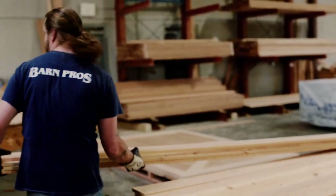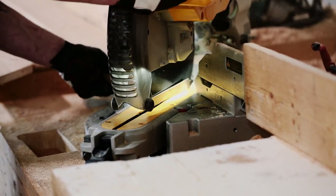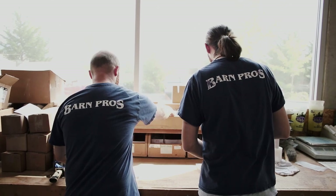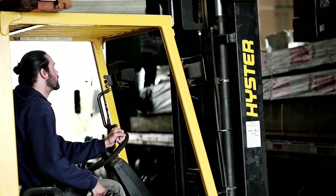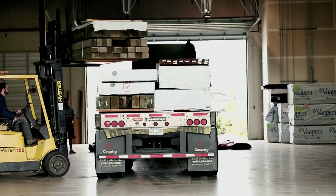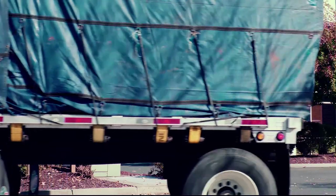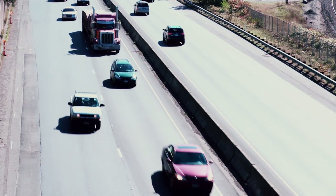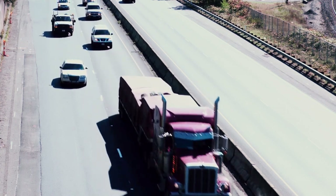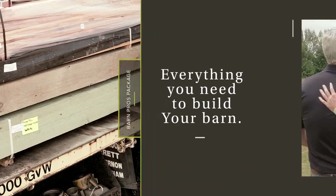Once processed at the lumber mill, your materials arrive at our shop where we systematically organize your package and pre-built components, reducing wasted materials and time spent in the field. Within six weeks, your kit is loaded onto a truck destined for your future doorstep. Our builder doesn't have to worry about costly overruns or shortages. Everything needed for your structure arrives with our Barn Pros delivery.